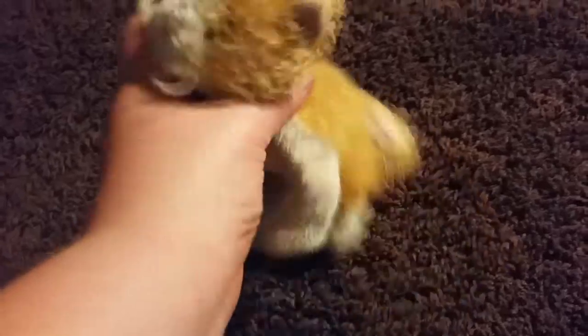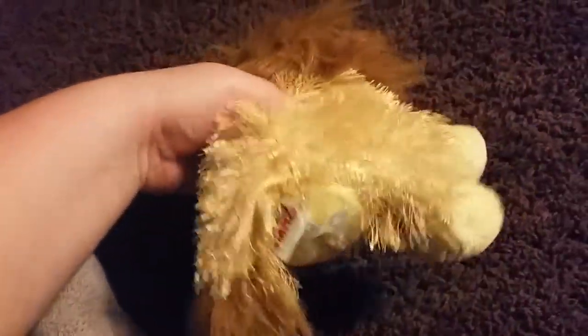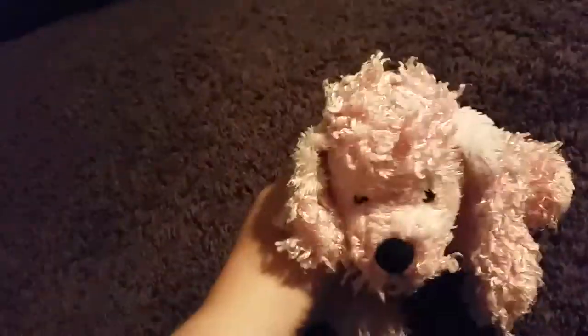And it's the Littlekins. This is Rico the Lion. This is Panda the Panda. This is Milkshake the Pink Poodle.